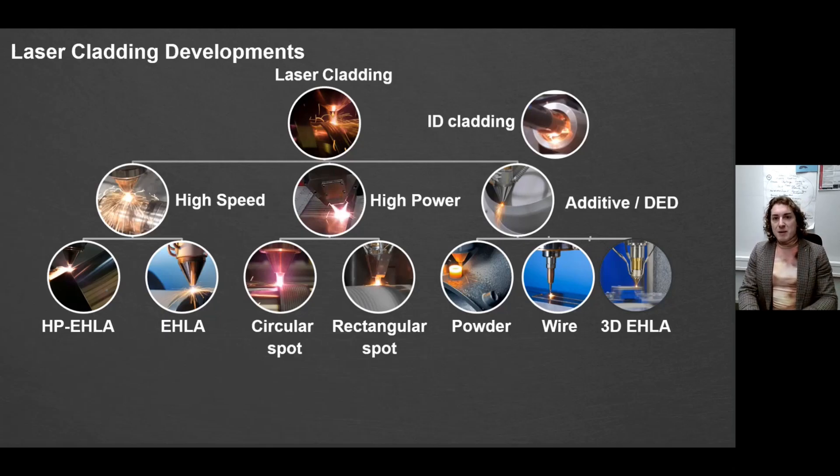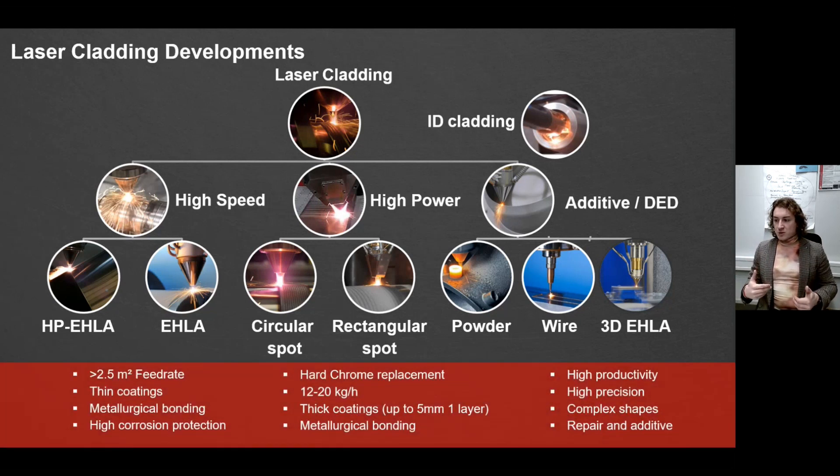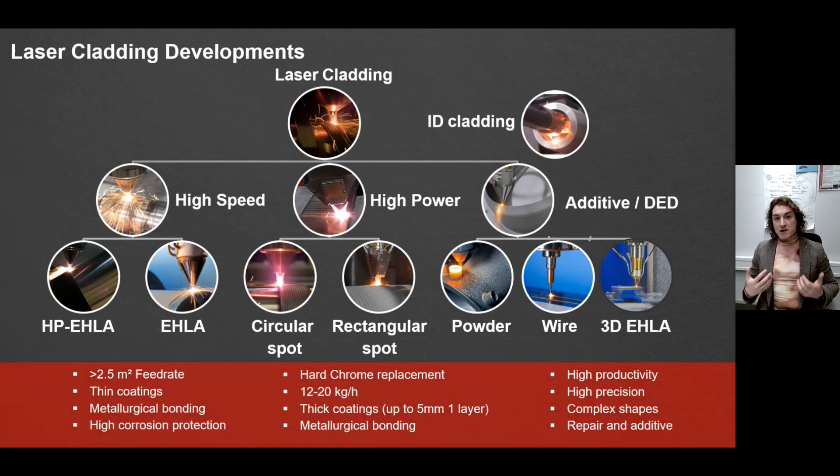If you remember one of my last videos, I showed you an example of trends in laser cladding and development directions. Today we're going to focus on the high power area. You can meet high power in two ways: one is the direction of circular and rectangular spot developments, and from another side, it's also a high speed process where high power lasers have already found industrial applications.